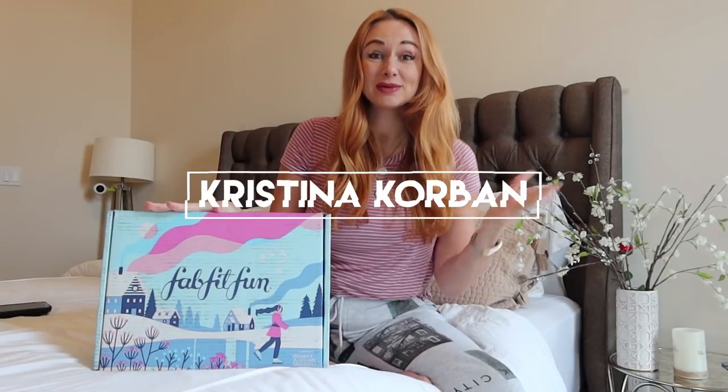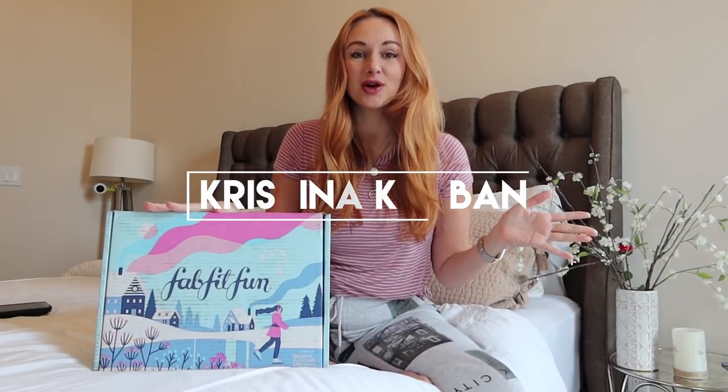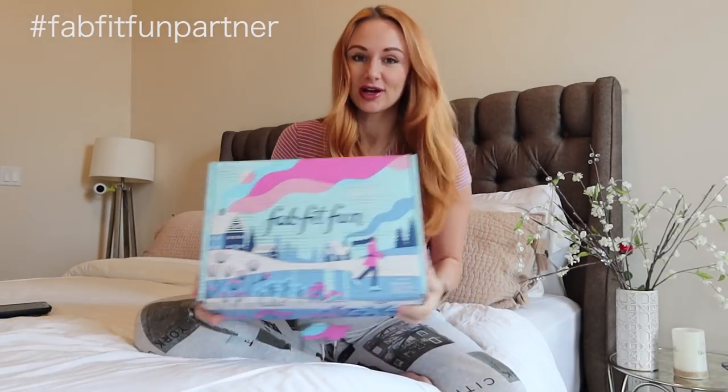Hi everyone, welcome back to my channel. My name is Christina Corbin, for those that do not know. For today's video I have partnered with FabFitFun, which is right here.